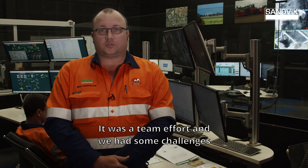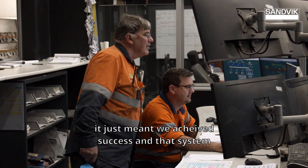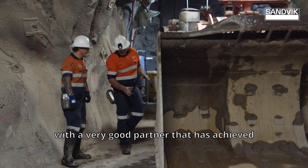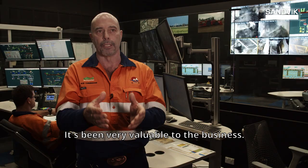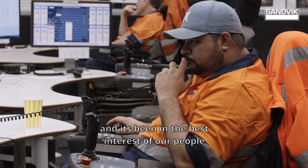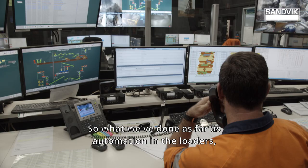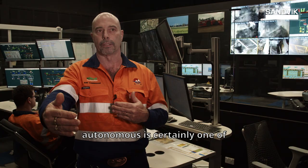It was a team effort and we had some challenges along the road, but working together with Sandvik — having Sandvik embedded so heavily within our business — meant we achieved success and that system has operated successfully to date. What we have today is a very successful solution with a very good partner that has achieved everything and more than we wanted right from the very beginning. It's been very valuable and profitable to the business and it's been in the best interest of our people as far as health and safety goes. The transition of loaders from manual through to autonomous is certainly one of the best decisions North Parks has made.